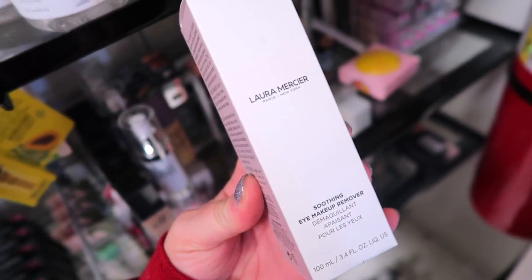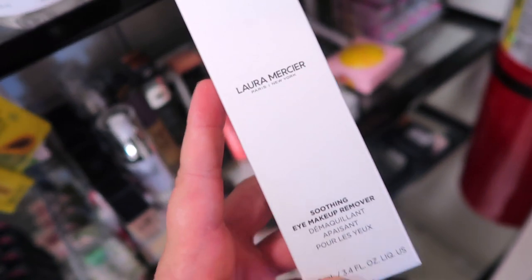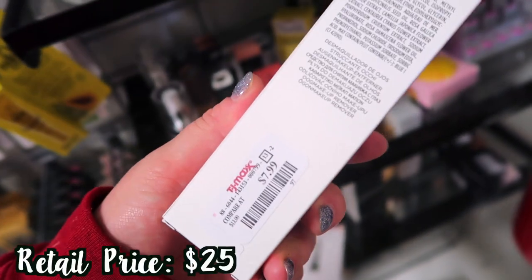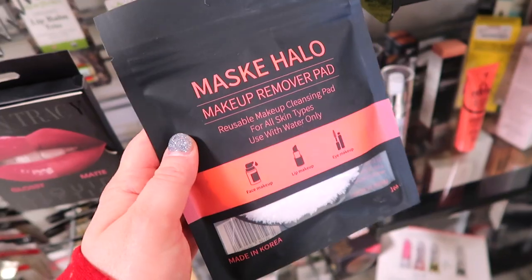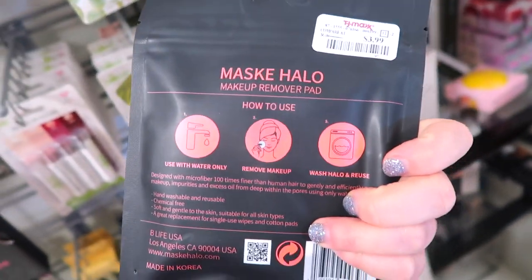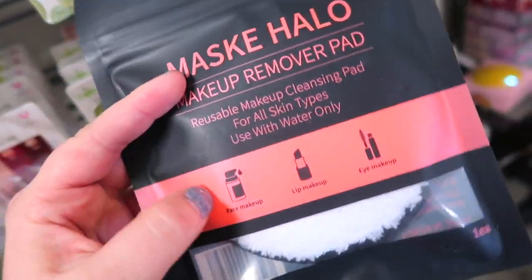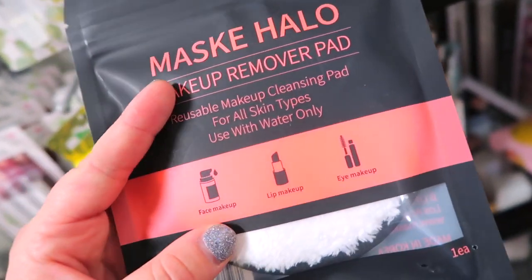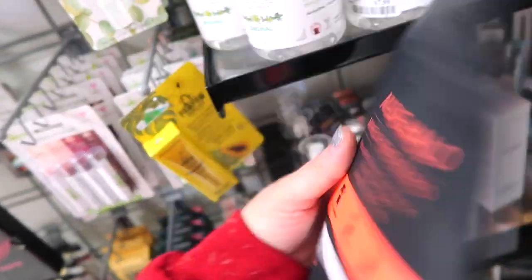I did spot this — it's a brand new launch from Laura Mercier's new and improved skincare line, their Soothing Eye Makeup Remover. I have this and I don't think I've used it yet, so I should probably do that. It's going for $7.99. This is fairly new, just came out not too long ago. And I've heard of Face Halo — this isn't by that brand but it's supposed to be like a makeup removing towel. It's the Mask Halo Reusable Makeup Cleansing Pad — you just put water on and it removes everything. Going for $3.99 if you're looking for a Face Halo kind of dupe.